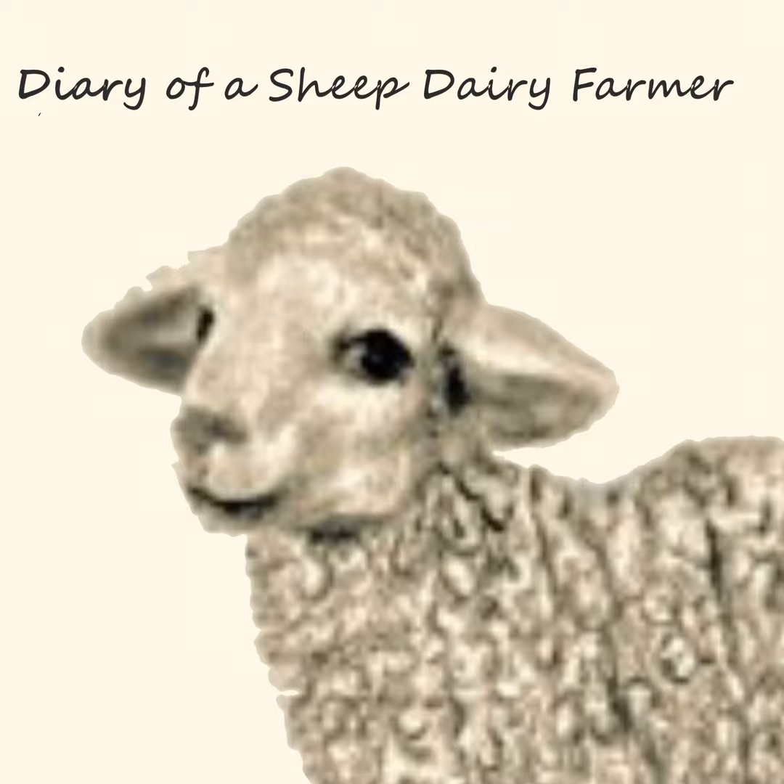Welcome to Diary of a Sheep Dairy Farmer, where we talk all things dairy sheep, from breeding, to lambing, to milking, and everything in between and outside. I'm your host, Becca, owner, operator, and glorified farmhand of Hidden Hollow Sheep Dairy.